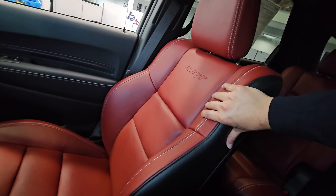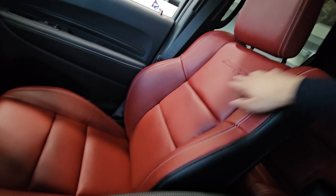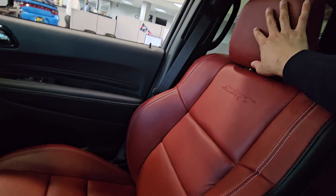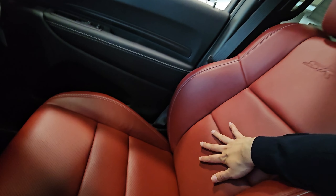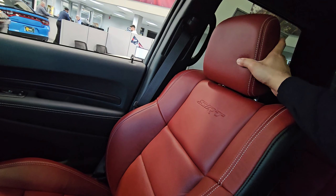Looking at the seats — they are definitely very premium quality leather with stitching and attention to detail. You are getting the SRT logo on the back of the seat, and again the seats are heated and ventilated. Very premium feel at this level, with a very soft headrest.